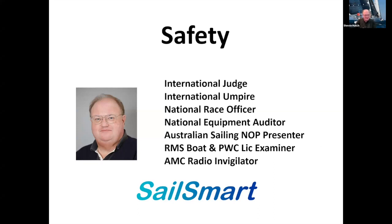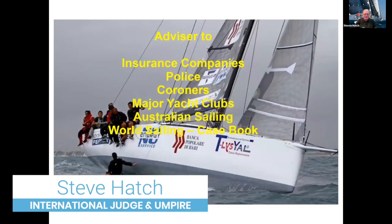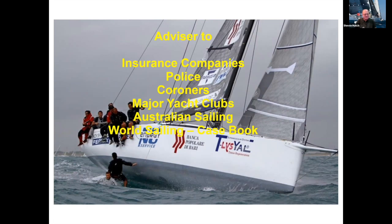Welcome everybody. Steve Hatch is my name. Apart from being an international judge and umpire, I get involved with insurance companies, the police, coroners — as our last speaker was talking about — providing advice to major yacht clubs, Australian Sailing, and World Sailing. I'm on the casebook committee that makes the precedents and writes those up.